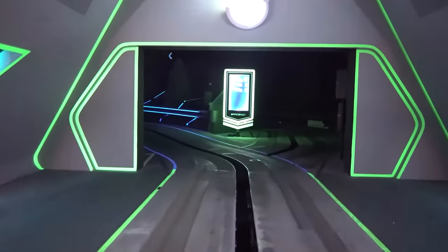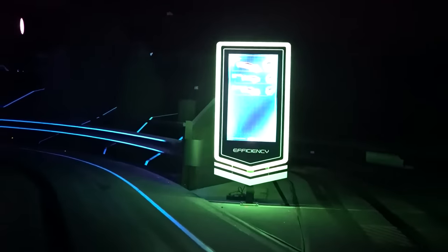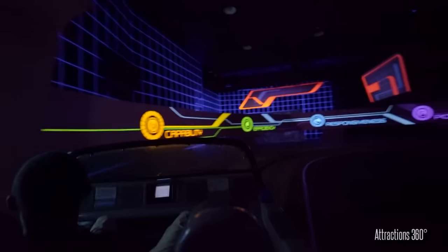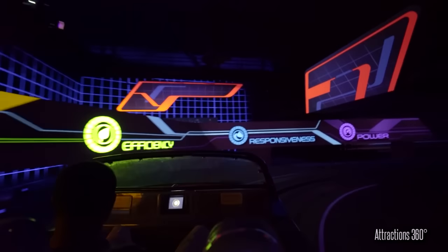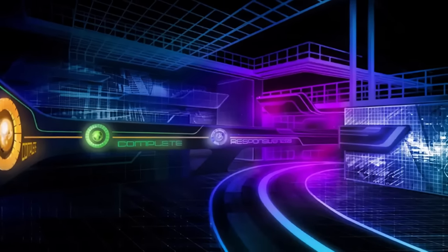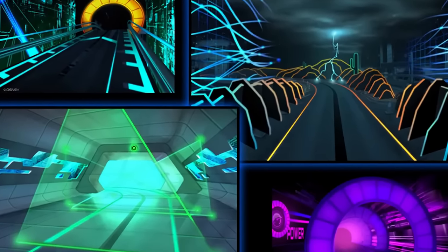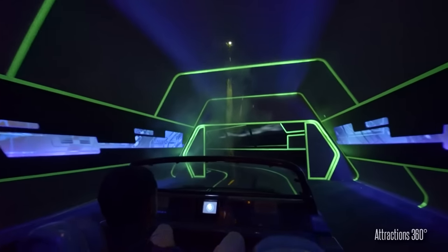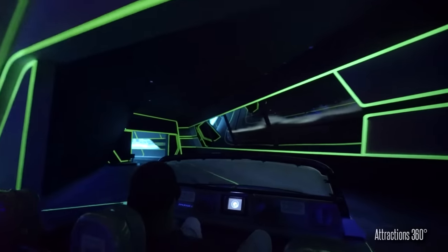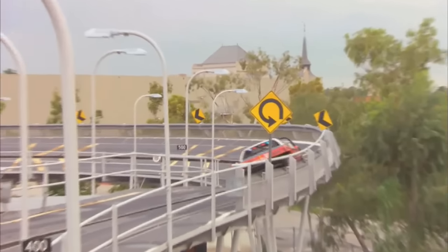This adds a level of interactivity and competition that wasn't present in the original version of Test Track. However, it is really just an overlay that has no real impact on the ride itself. The actual course is still exactly the same as before, but the various tests have been re-themed to evaluate four main criteria: capability, efficiency, responsiveness, and power. The idea is that passengers are meant to be testing a car inside a computer simulation, just like one an automotive engineer might use when designing a new vehicle, though the storyline is not quite as clear as it was with the former Proving Ground. Nonetheless, the underlying ride system has remained effectively unchanged since Test Track first opened more than 20 years ago.